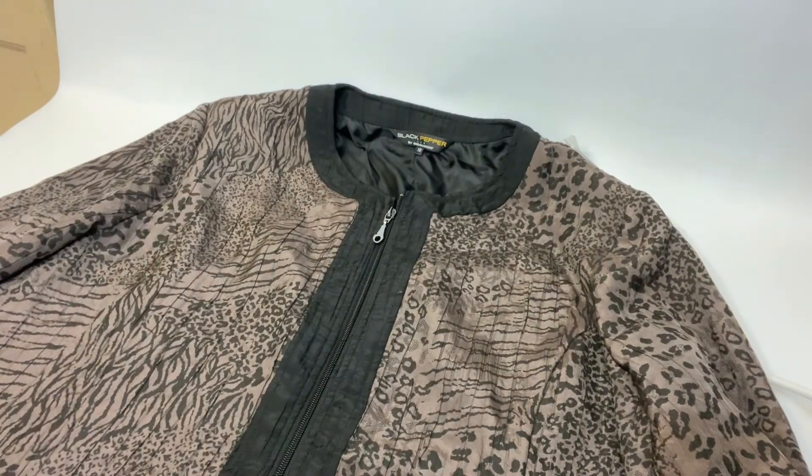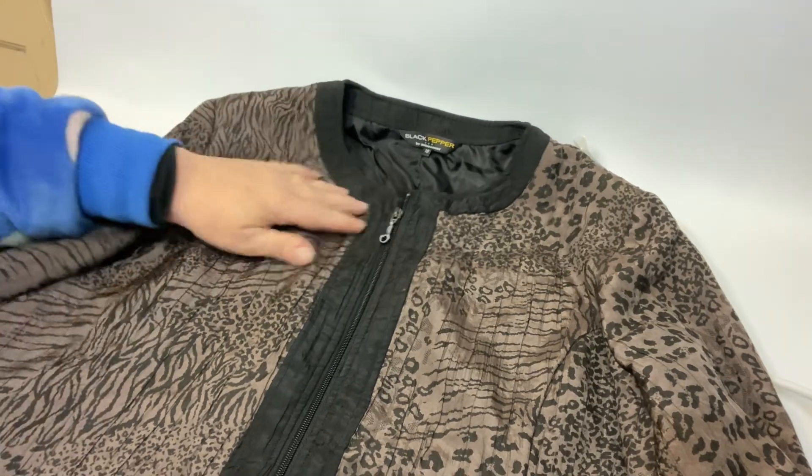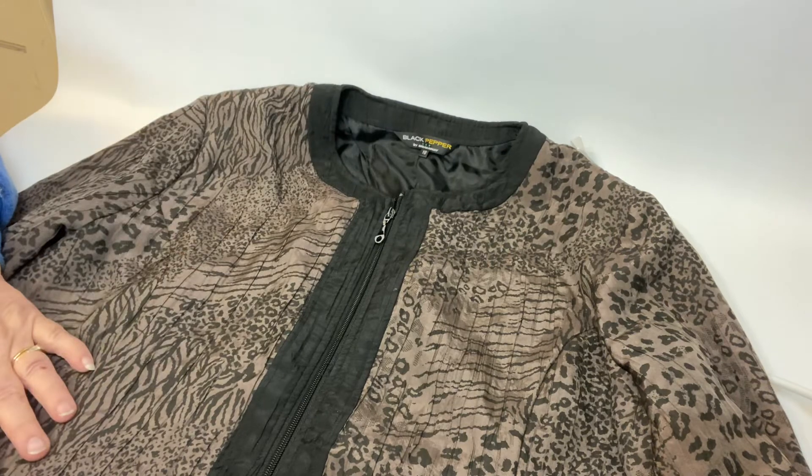And the last buy from there was this size 18 Black Pepper jacket — full zip jacket, which is rather nice.